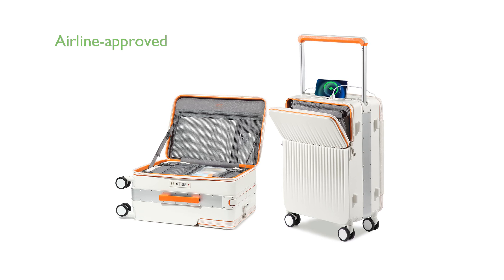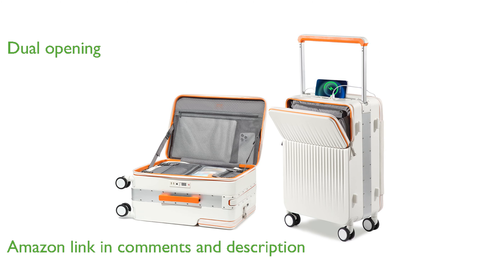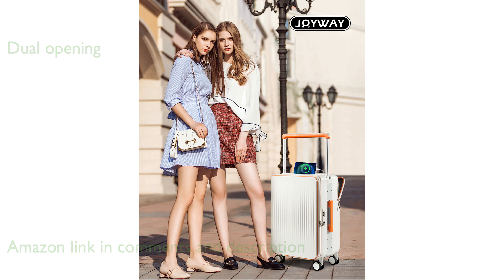The Joyway Carry-On Luggage Model 20 WUBU is airline-approved, making it an ideal choice for short business trips. Its dual-opening design allows for easy access to both the front and back compartments, which can accommodate a 15.6-inch laptop and other essentials.